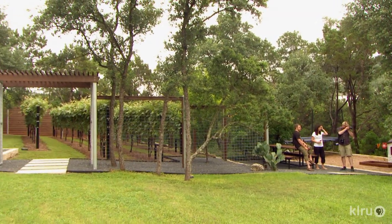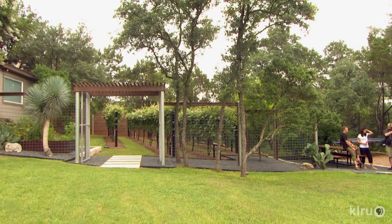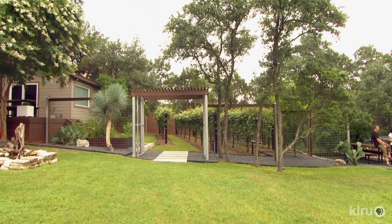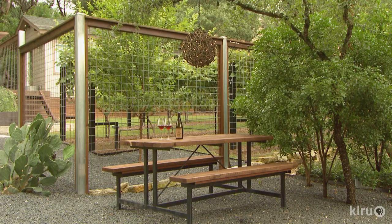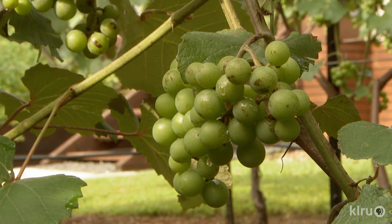We wanted to make the vineyard visible from the rest of the property, to be able to see in and not have it be a closed wall. So we used the four-inch bull wire fence, which has pretty good visibility but keeps some of the critters out. His grapes are Champinel, a hybrid that's resistant to Pierce's disease.